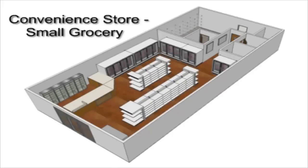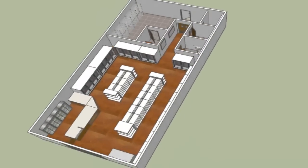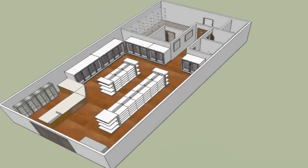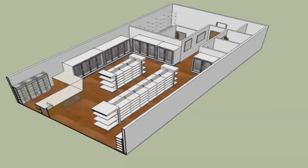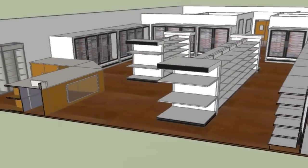If you'd like to open a small grocery or convenience store, your membership will grant you access to the tools you need for success. This layout for a small market includes reach-in units, gondola shelving, a lockable display, and a large front counter.